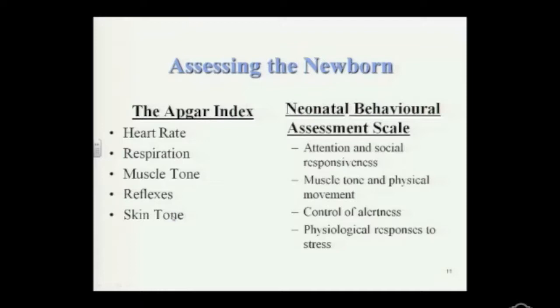Children are given a rating of zero to two on each dimension, so the maximum score you could get is ten. Most children don't score ten — most score around seven. A score of seven or more indicates good physical condition, and seven to eight would be the norm. Four to six would indicate that special attention might be required. Three or less is clearly life-threatening. That's how they are scored on the Apgar.